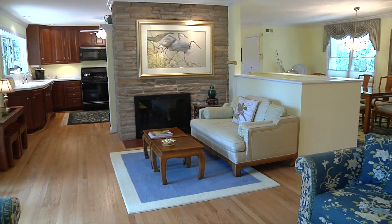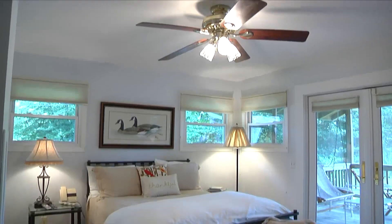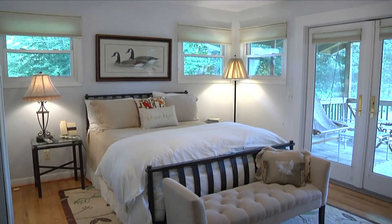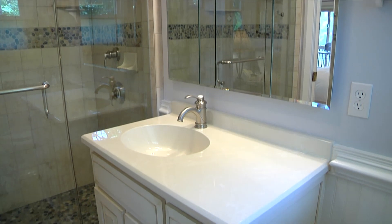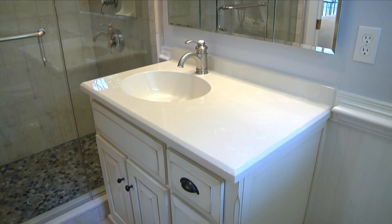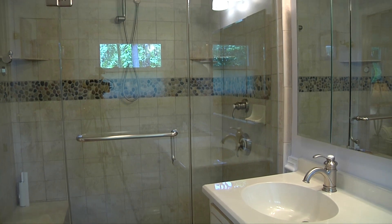This home has almost all one-level living, so right down the hall is a large master suite. The master suite has large closets, hardwood floors, and direct access to the screen porch. The master bath features a white furniture-style vanity with a white marble top and a large steam shower.